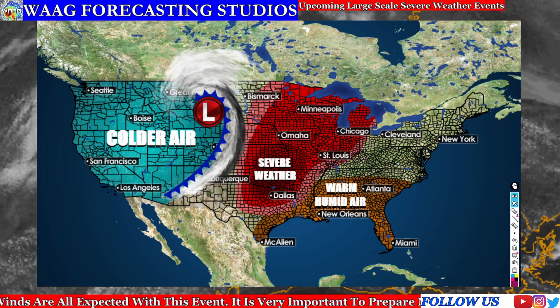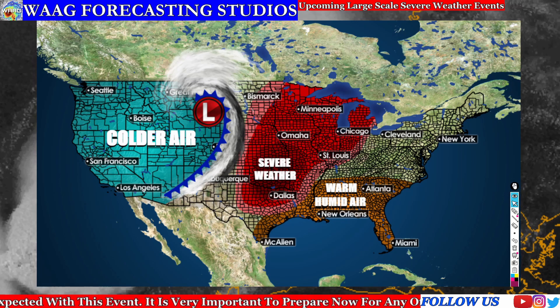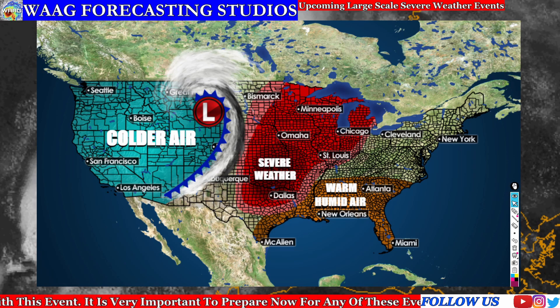Welcome back to another WeatherGlance video. In today's forecast, we're going to be going over a series of multiple severe weather events throughout the next four days, all coming up in just a bit.